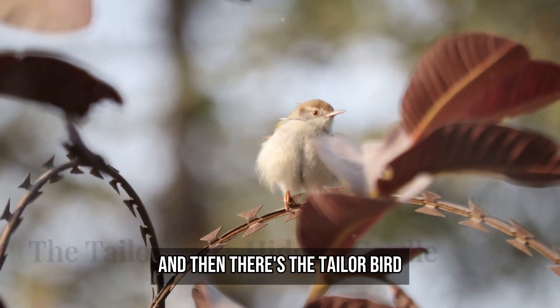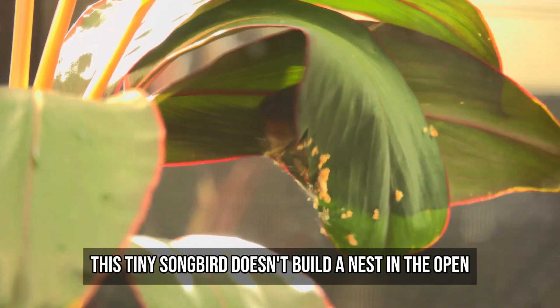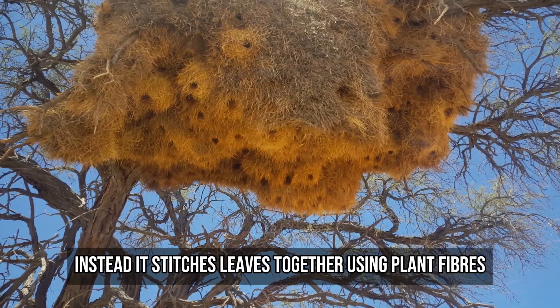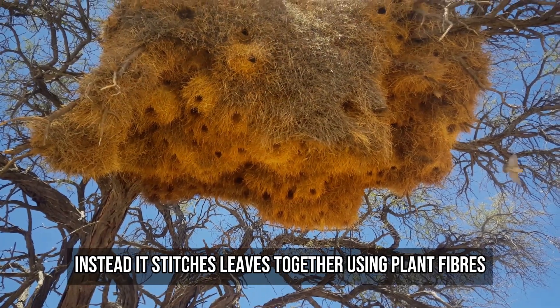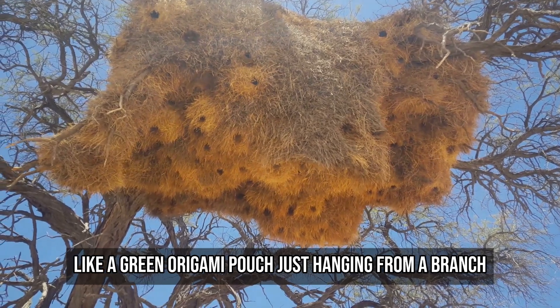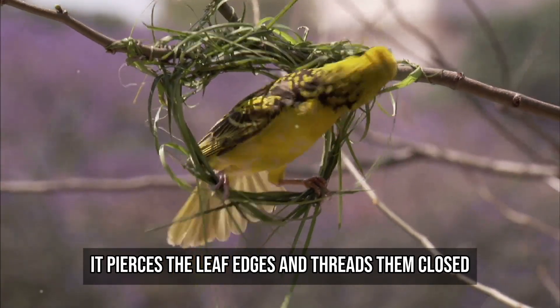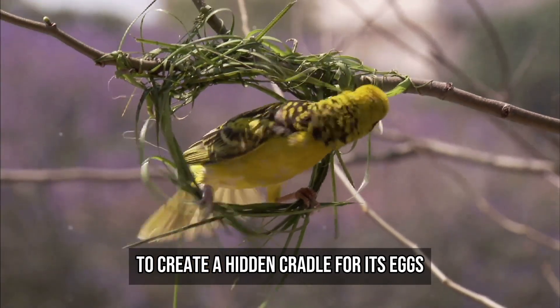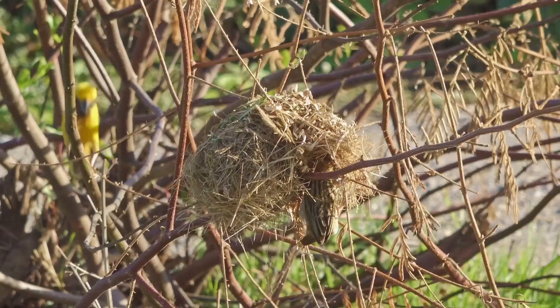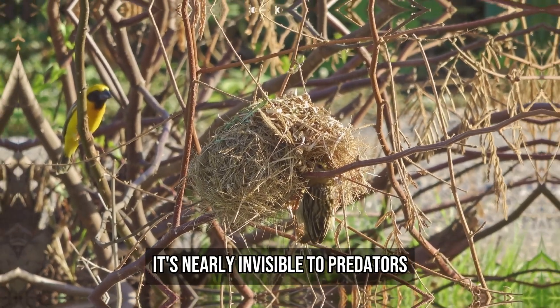And then there's the tailor bird. This tiny songbird doesn't build a nest in the open. Instead, it stitches leaves together using plant fibres, like a green origami pouch just hanging from a branch. With the precision of a seamstress, it pierces the leaf edges and threads them closed to create a hidden cradle for its eggs. The result is not just clever — it's nearly invisible to predators.